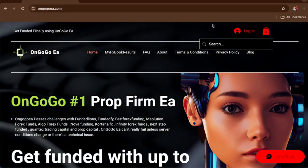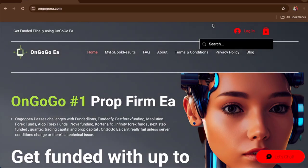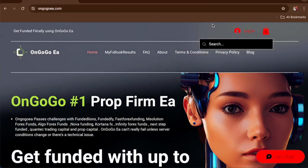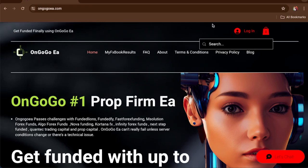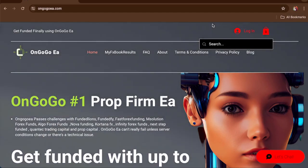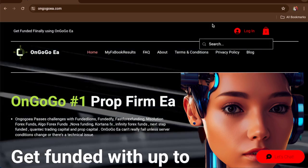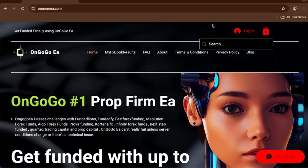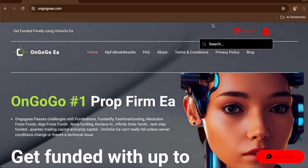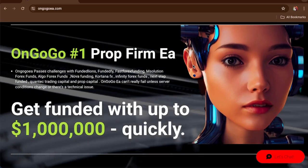In this video I'm going to show you how to buy the On Google EA — the best prop firm EA — to pass over 11 different challenges from 11 different prop firm companies. If you want to buy the On Google EA today, it's on sale for $38.50. All you have to do is click the link in the description or comment section and go to ongooglea.com.